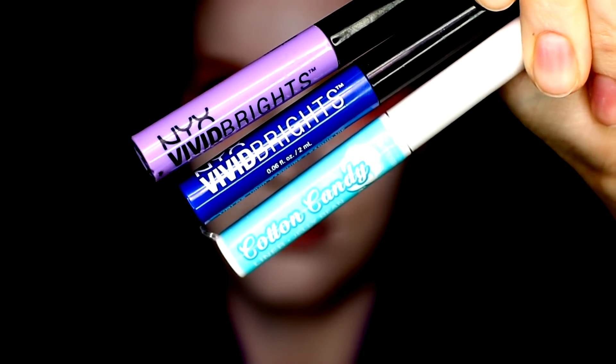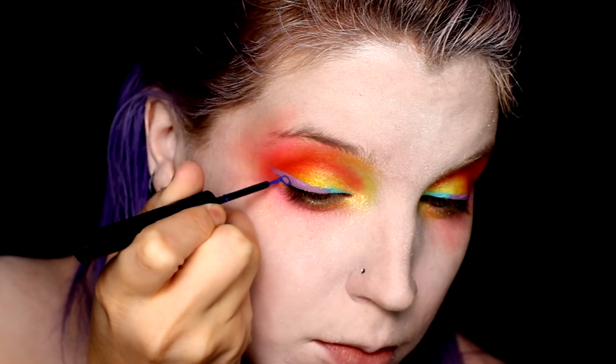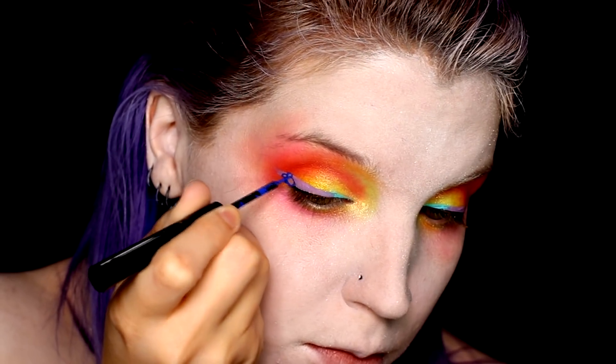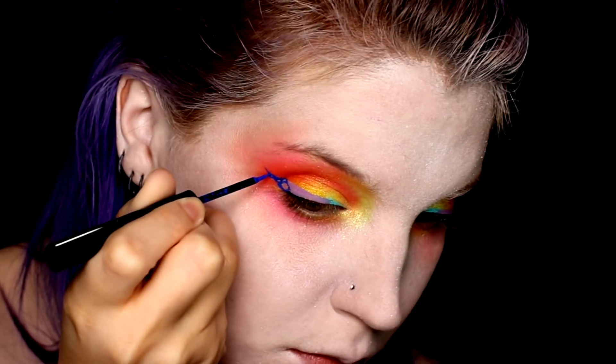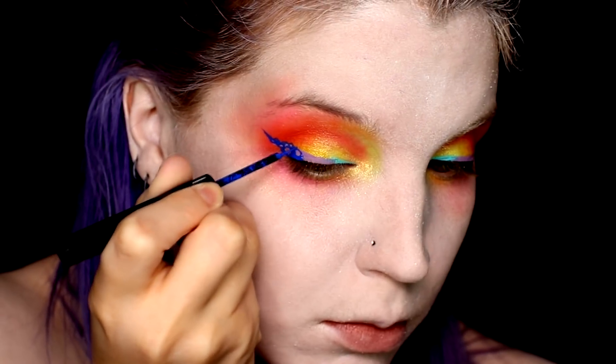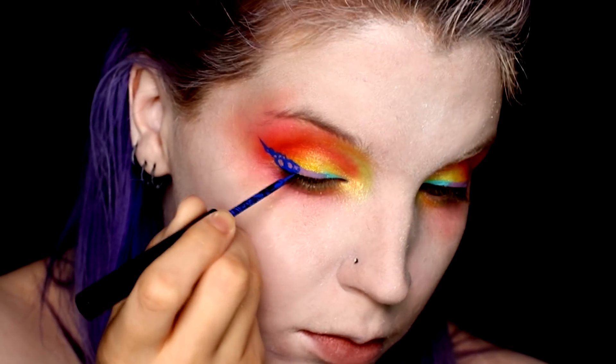To line my eyes I used three liquid liners. I started with the lightest blue on the inside and used the purple to create a winged line. Then I used the cobalt blue color to create circles along the purple to reference the bubbling effect you would get from a bath bomb. Afterwards I followed with the light blue and white liner to highlight the makeshift bubbles and add some dotting details.